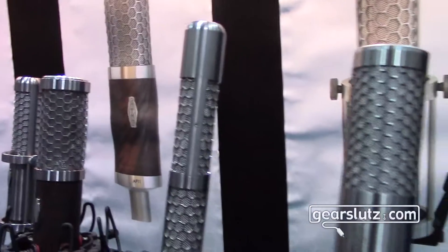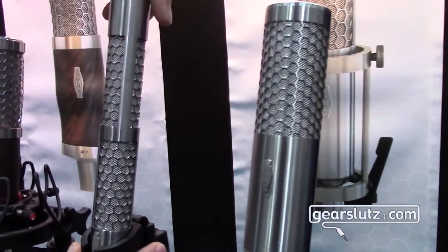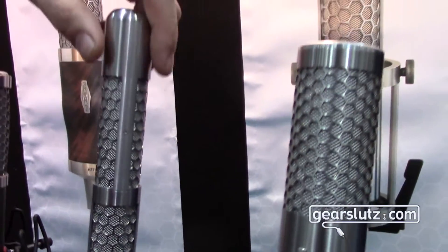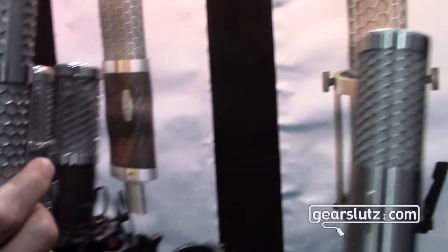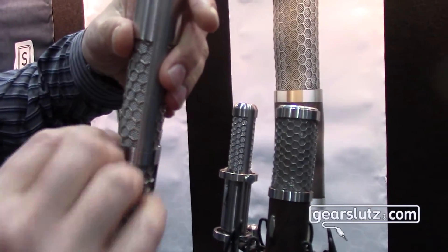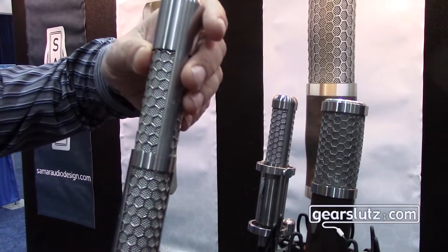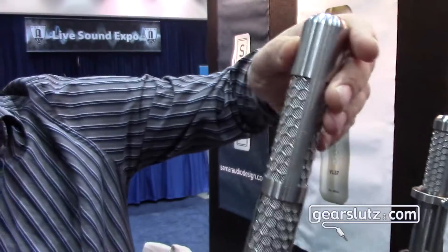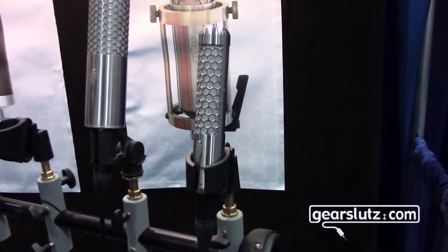It's essentially the VL37 built with two microphones built into a stereo microphone. Both motors are in very close proximity to each other, so it's a much better phase response as opposed to using two VL37s stuck in Blumlein lined on top of each other.